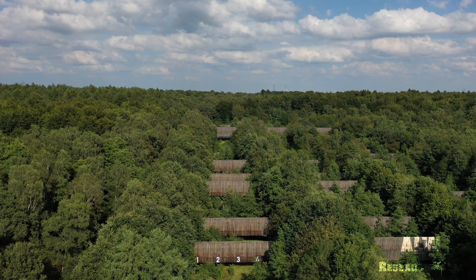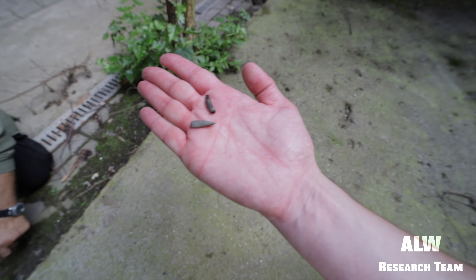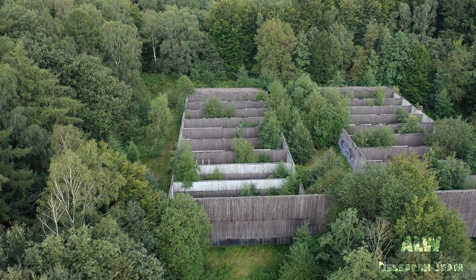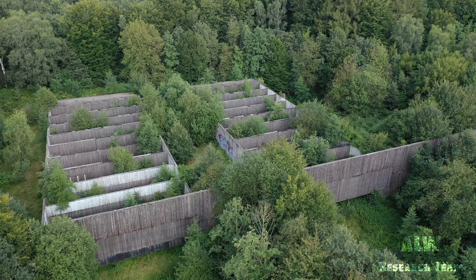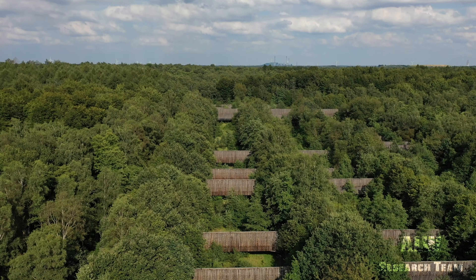This is the German firing range, dating back to the Second World War. This firing range was used until the early 1990s. To see part one of this three-part mini-series, click the card above or see the link in the description box.